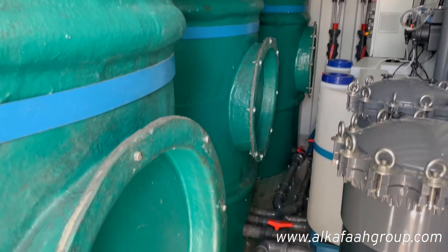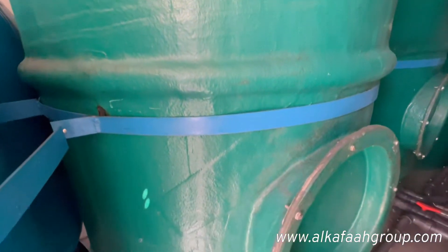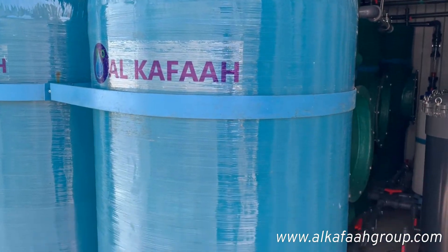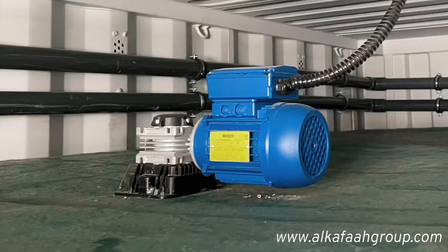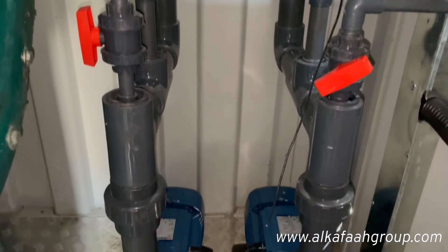The system is included with all process tanks, multimedia filtration, activated carbon filtration, clarification and settlement zones, flocculators, cluster cartridge filters, and chemical dosing systems.